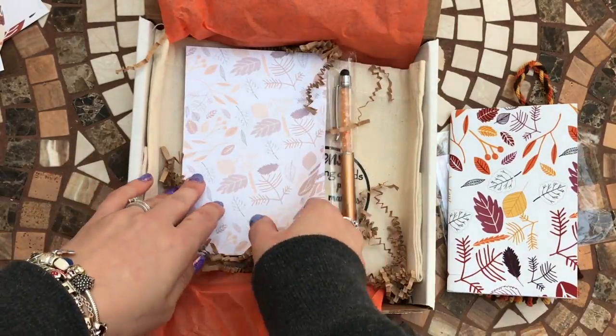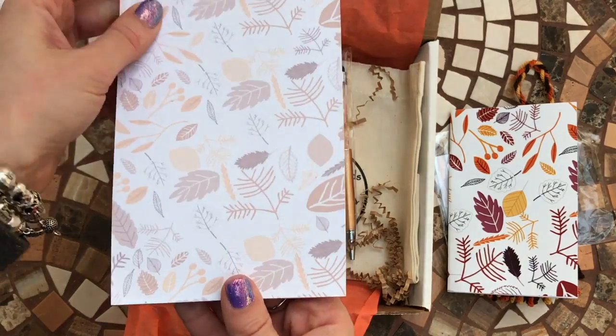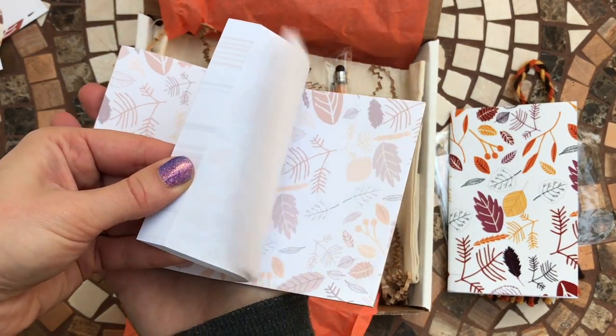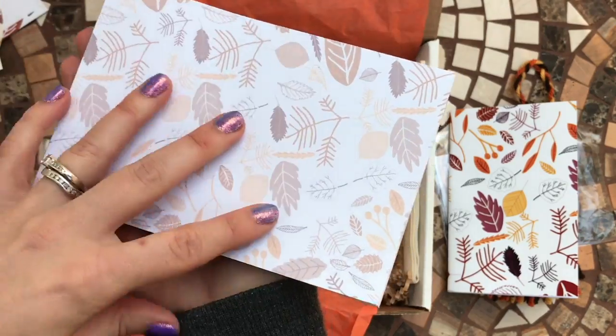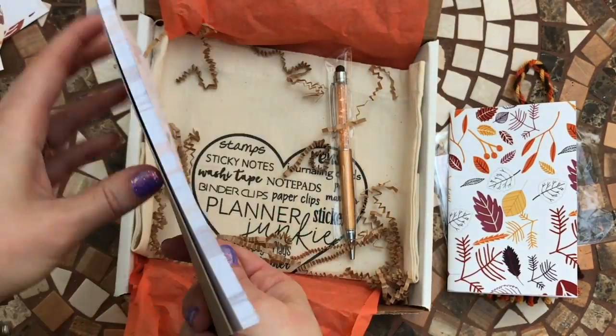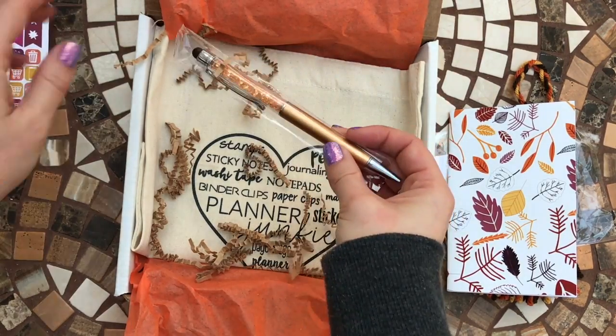Then we've got a notepad stuck in it, and again all the pages are fall themed — love it! And this is how thick that is.